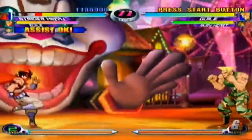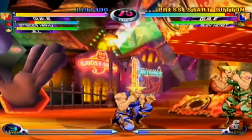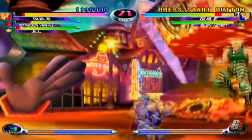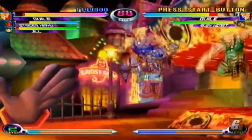Marvel vs. Capcom 2 was a showcase title for what 2D fighting games could achieve, and it was one of the earliest 2D fighters to successfully mesh 2D characters with 3D backgrounds. There's so much going on here, the game can still be jaw-dropping even to this day.